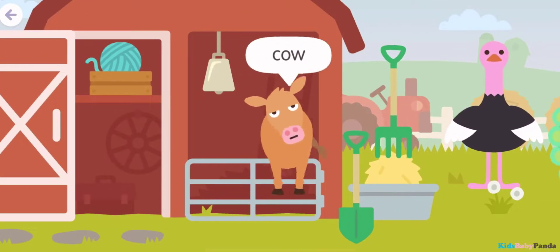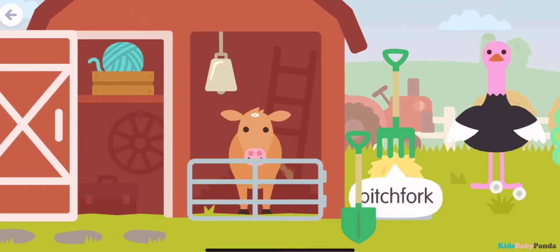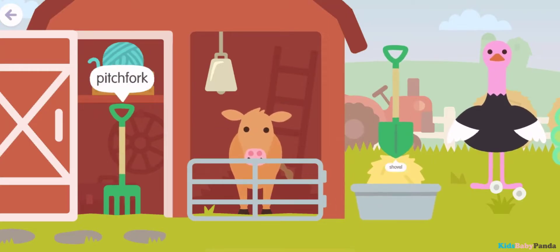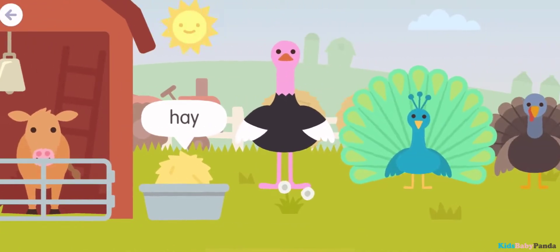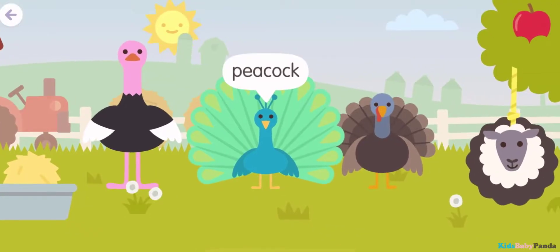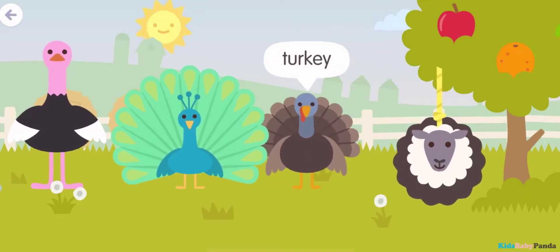Cow! Cow! Pitchfork! Shovel! Hay! Ostrich! Peacock! Turkey! Turkey! Sheep!